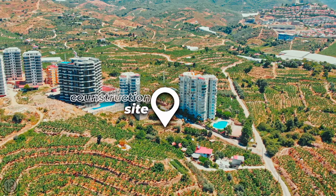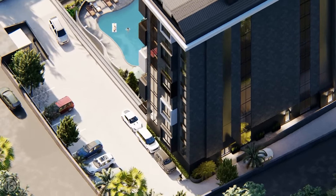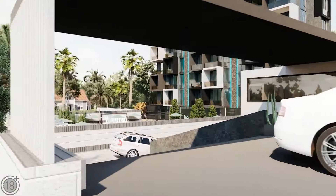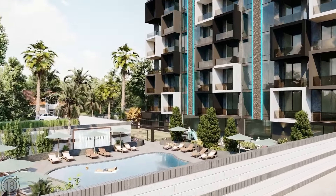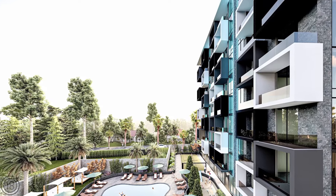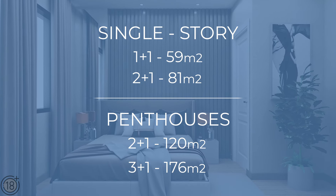The first project will be located close to the center of Mahmutlar. This is a premium-class residential complex with a fabulous infrastructure. This complex has one residential building that is 10 stories high. The unusual and original design, the excellent variety of floor plans, and the exceptional location make this complex ideal for both long-term accommodation and shorter-term vacation stays.